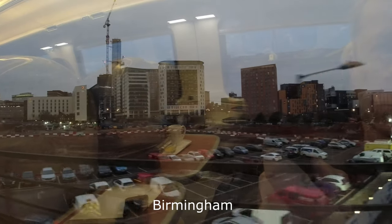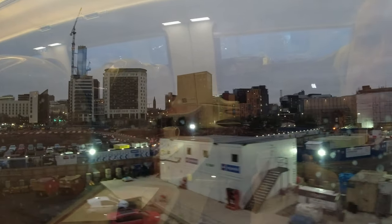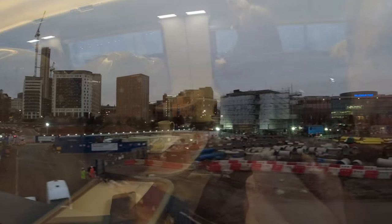We left Birmingham New Street with views over the construction site for the new HS2 station, Curzon Street, which will reportedly be the first brand new intercity terminus station built in Britain since the 19th century. Curzon Street is currently due to open in 2026.